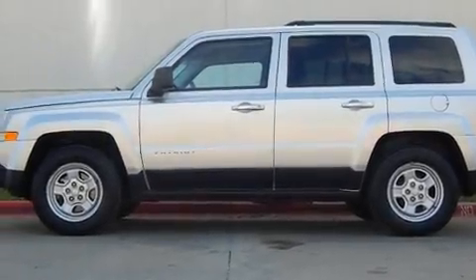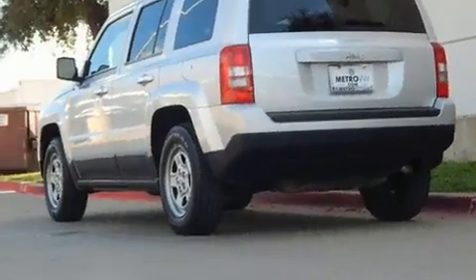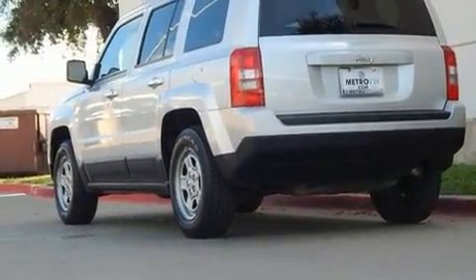Get excited about the 2014 Jeep Patriot. Smooth gear shifts are achieved thanks to the efficient four-cylinder engine, and for added security, Dynamic Stability Control supplements the drivetrain.